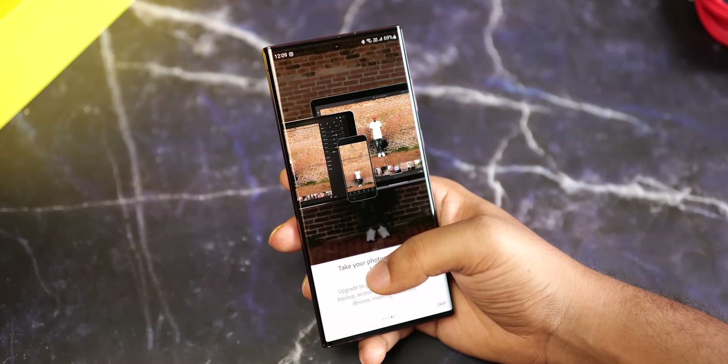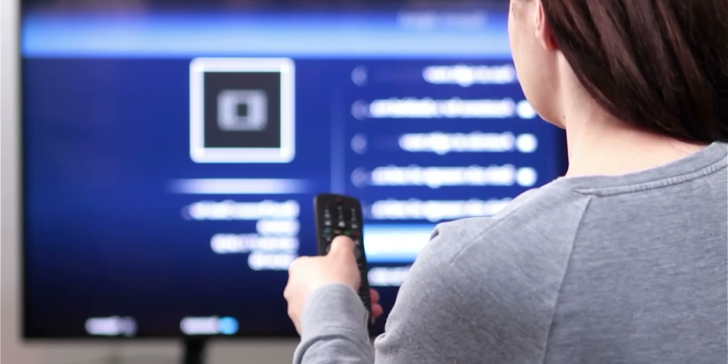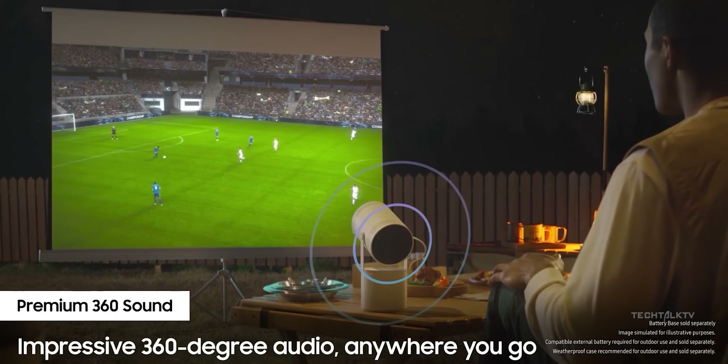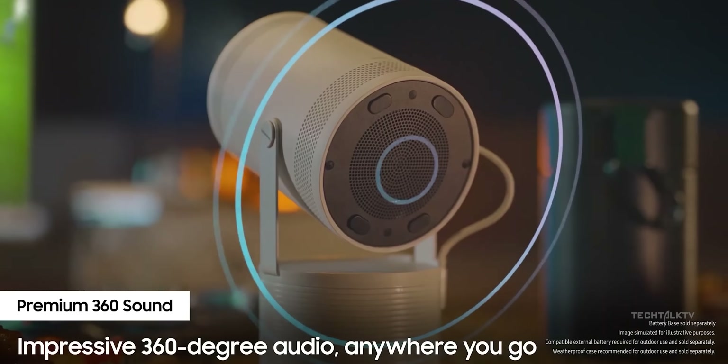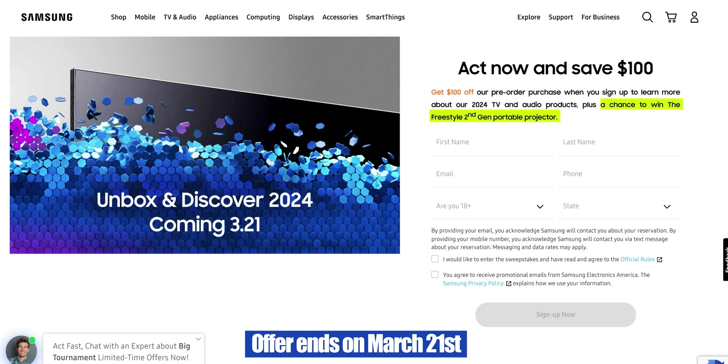Before going further, here's a quick heads up: Samsung is launching their new TVs and audio on March 21st, and to hype it up they're giving away their Freestyle second-gen portable projector to lucky folks. All you gotta do is put your name and email and sign up — no need to pay or share card details. It's a good opportunity; I'll put the link down in the description.